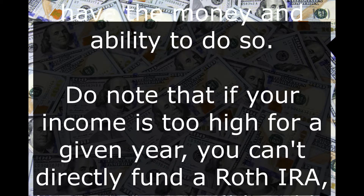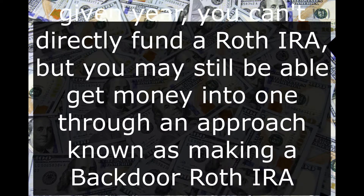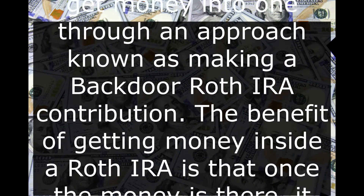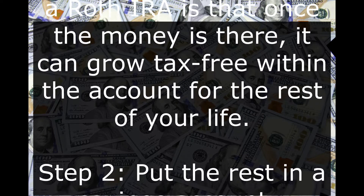Do note that if your income is too high for a given year, you can't directly fund a Roth IRA, but you may still be able to get money into one through an approach known as making a backdoor Roth IRA contribution. The benefit of getting money inside a Roth IRA is that once the money is there, it can grow tax-free within the account for the rest of your life.